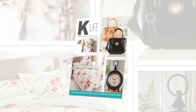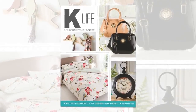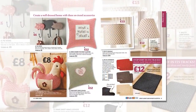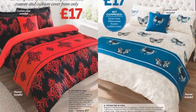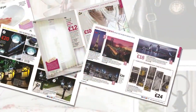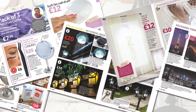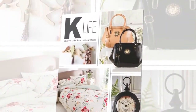The 2016 Spring Summer Edition of K-Life is out now. With stunning fashion, stylish homeware, must-have cookware, luxurious bedding and a whole lot more, K-Life is stylish contemporary living — indoors and out. You'll love our collections and our prices.